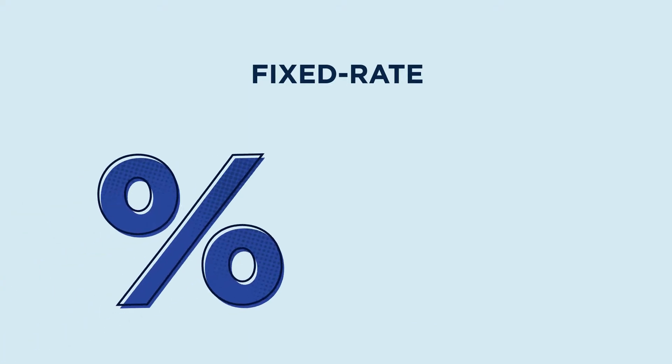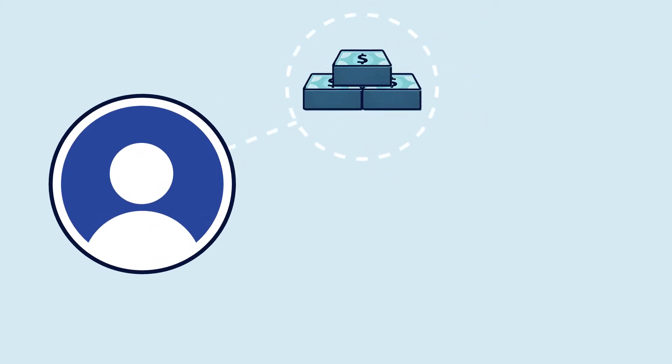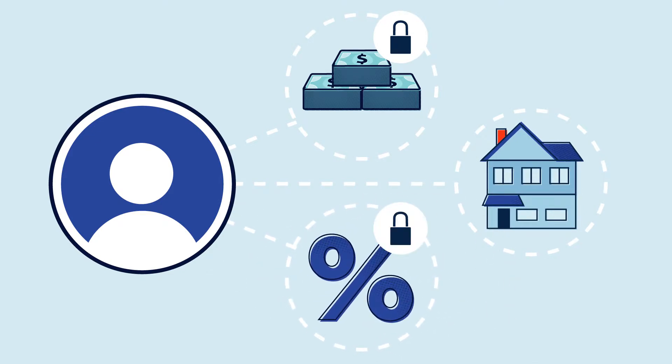With a fixed rate, your interest rate and your payments stay the same throughout the life of the loan. Who chooses a fixed rate home loan? People who like the stability of the same payment each month, those who plan to stay in the same house for a long time, and those who want to lock in an interest rate in case they rise.